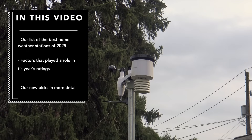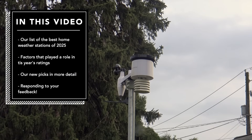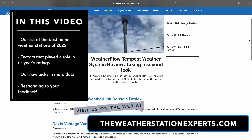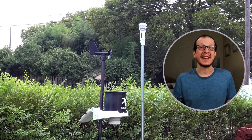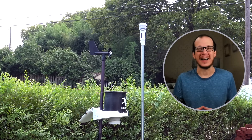We're also doing this year's video a bit differently. We're giving you the list up front — after all, that's what you're here for — and follow it up with our thoughts and respond to some of your feedback. We have all this on our website in text form, including full disclosure of our ratings, and that link is in the description below. Stick through to the end, as I'll explain our ratings and respond to some of your feedback. So without further ado, let's count down the best home weather stations of 2025.